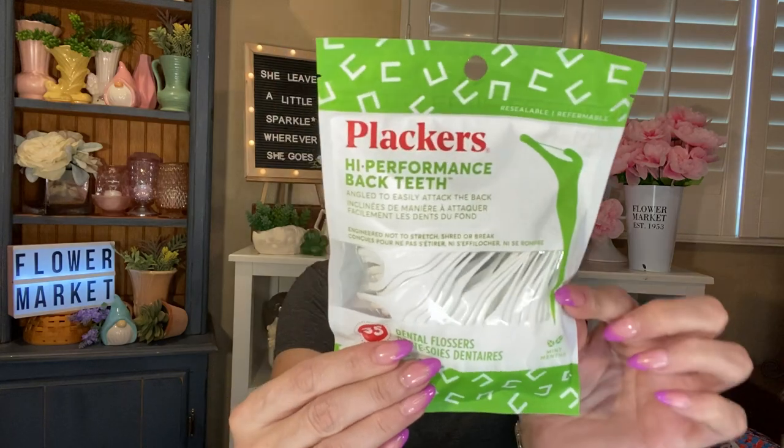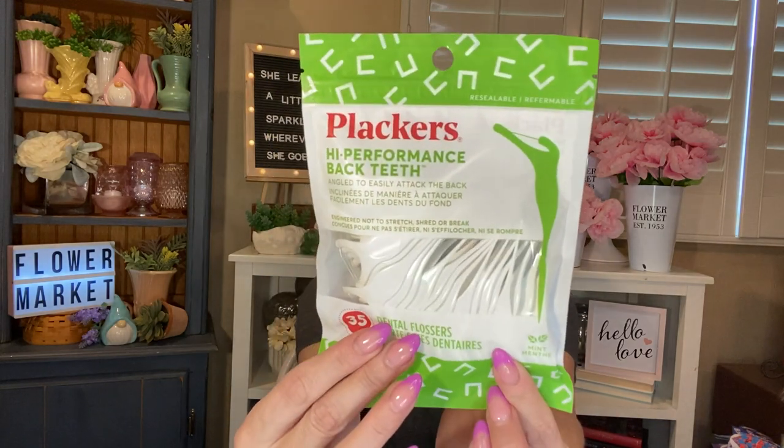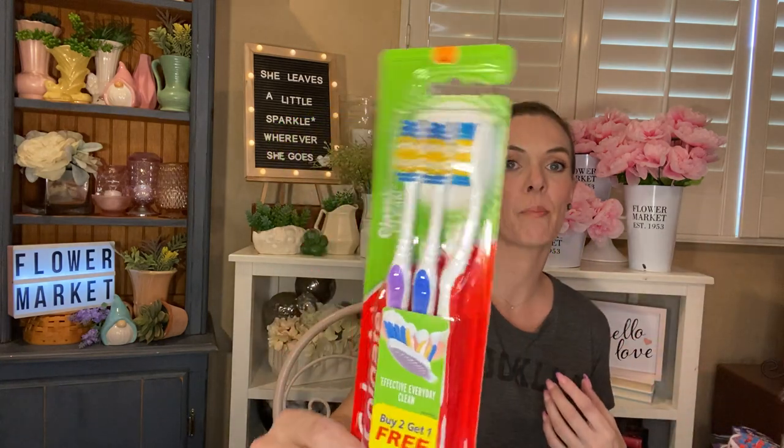I picked up a thing of Plackers High Performance back teeth dental floss picks — 35 count. They're angled to easily attack the back teeth, which is perfect because I have a really small mouth and have a hard time getting back there. And the last boring thing: a set of three Colgate toothbrushes — soft, buy two get one free. I thought it was a great deal for three.